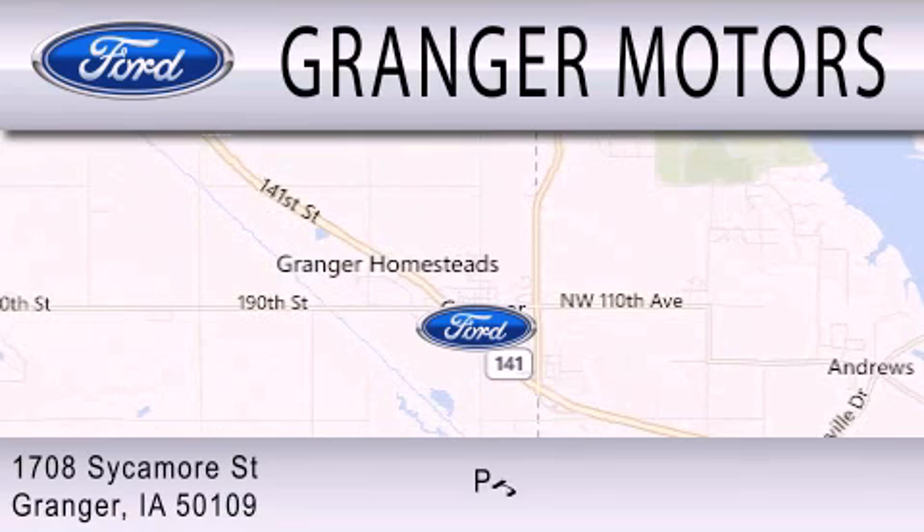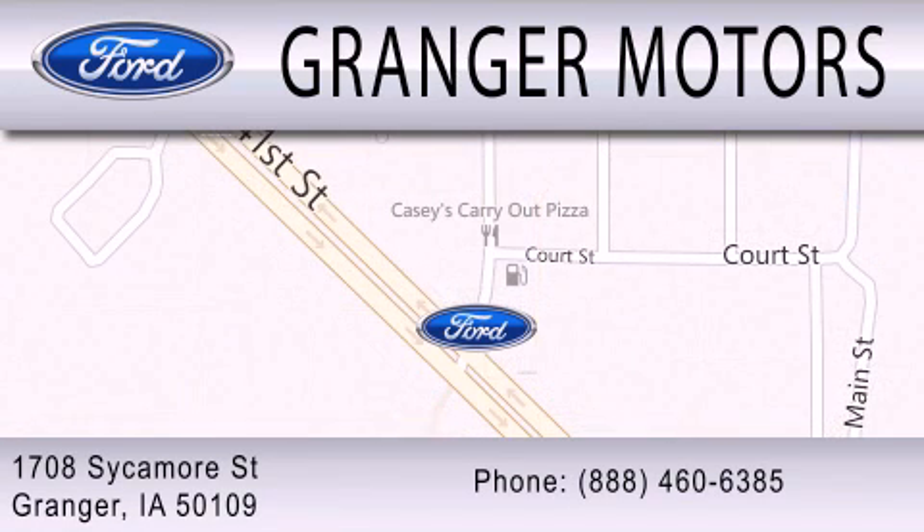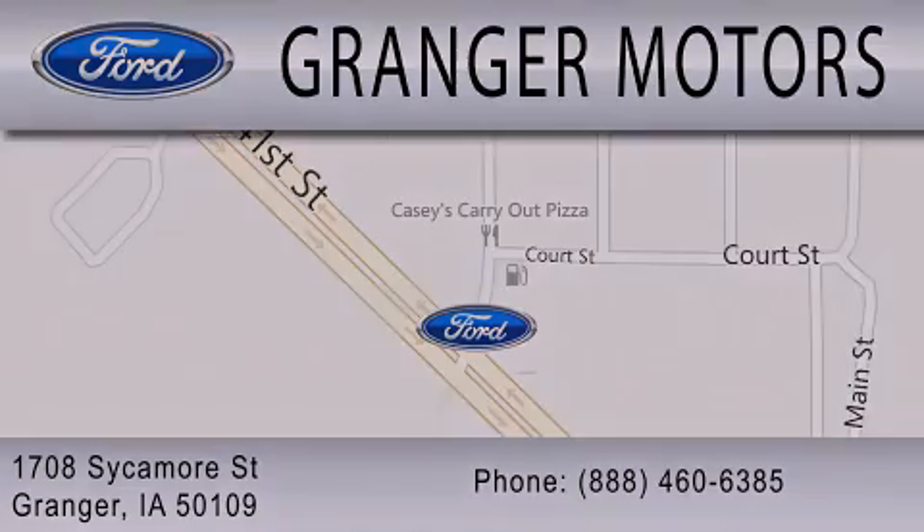We are located at 1708 Sycamore Street in Grainger.